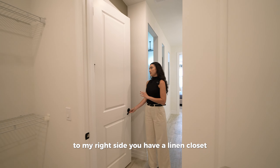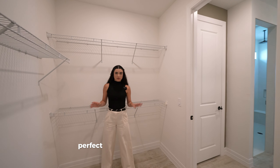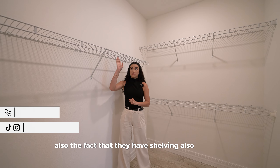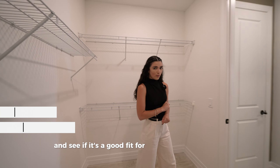The primary bathroom also features a private toilet section with its own door. To the right there's a linen closet with shelving already installed, and last but not least, a walk-in closet — perfect to split between two people, with shelving already installed so you don't have to worry when you move in.